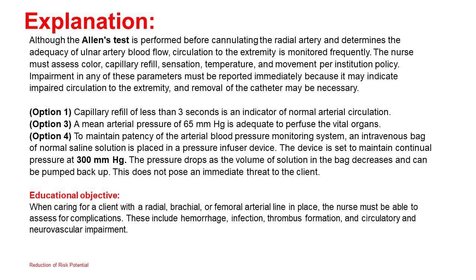Educational objective: When caring for a client with a radial, brachial, or femoral arterial line in place, the nurse must be able to assess for complications. These include hemorrhage, infection, thrombus formation, and circulatory and neurovascular impairment.